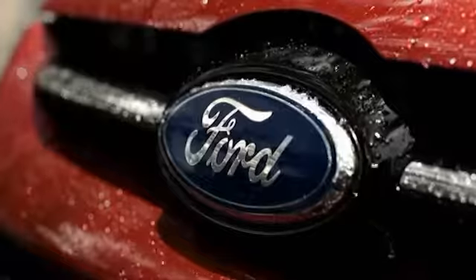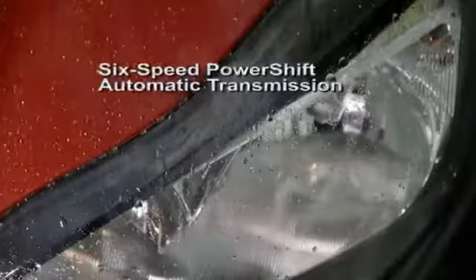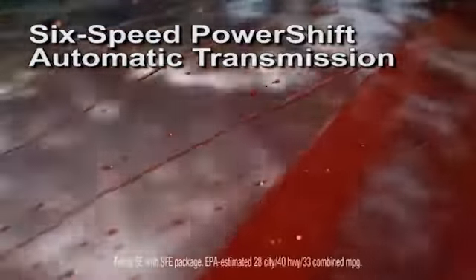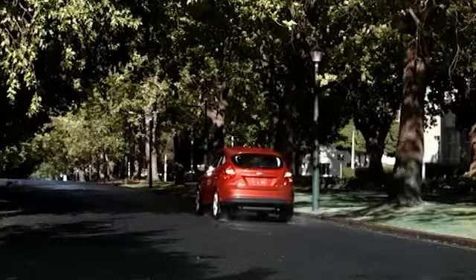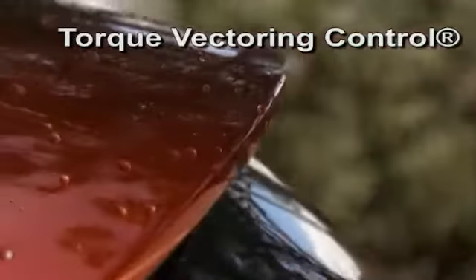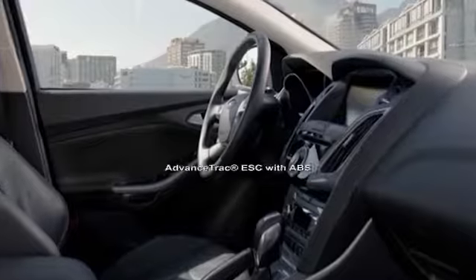The 2013 Focus has an intense style that comes out when you push the start button. The 2.0 liter Ti VCT GDI I4 engine brings you direct injection and twin independent variable camshaft timing that self-adjusts for efficient performance throughout. The up-to-40 highway MPG Focus SE with SFE package backs up the talk.